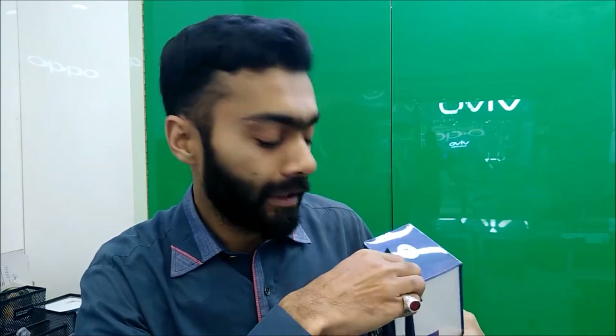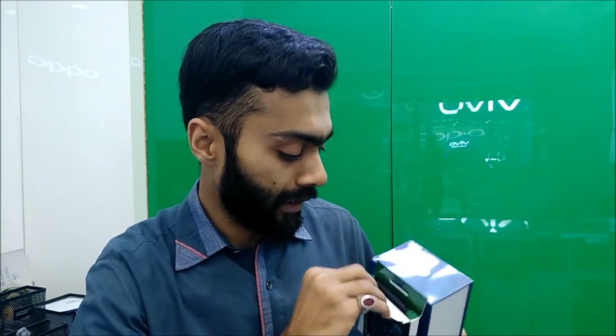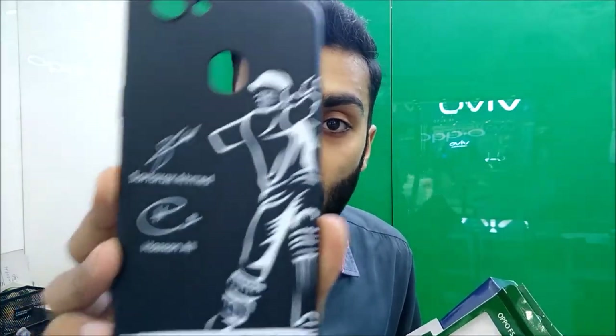Oppo has included this case. I will open it and show you how it looks. Just awesome! On the front, there are images of Sarfaraz Ahmed and Hassan Ali. They are the captain of the team. Hassan Ali is our legendary young fast bowler. They have their signatures on this case, as you can see.